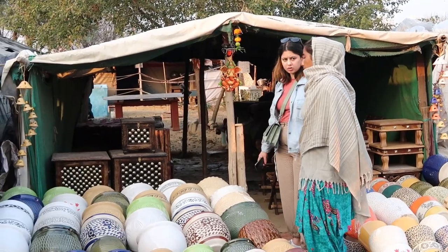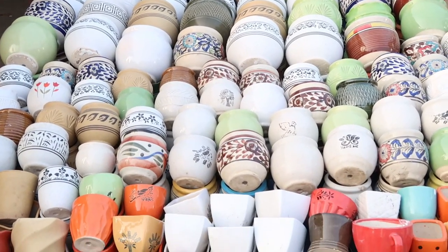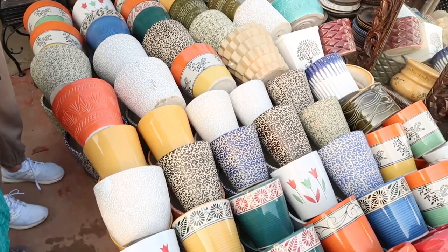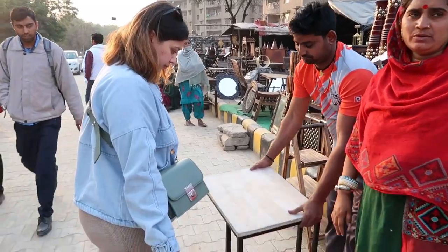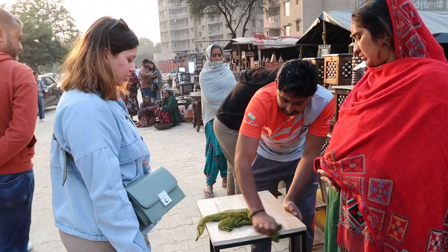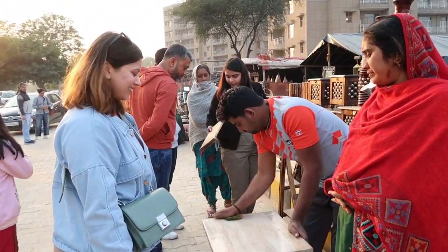This market is set up on a very makeshift base as this is unauthorized land, and the whole family manages the shop — from elders to kids — turn by turn, as their shops are also their houses. I really liked this table here; it was very lightweight and you could use it in multiple ways. The price quoted was around 5,000 but you can always negotiate.